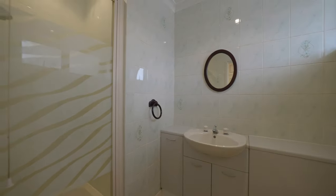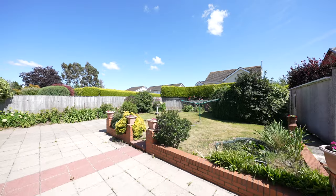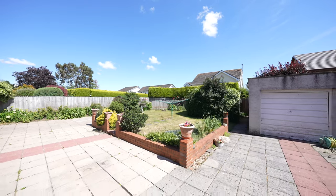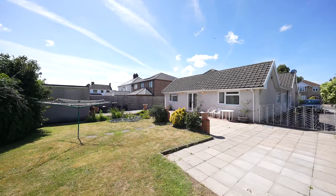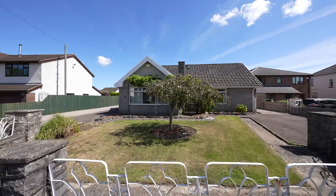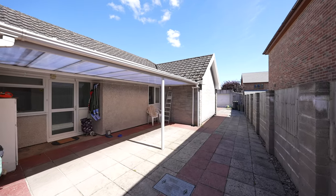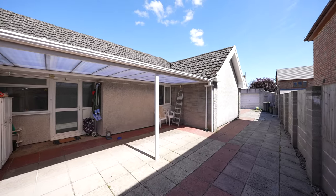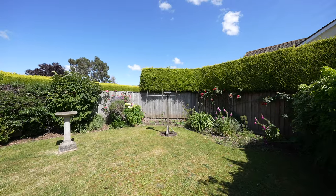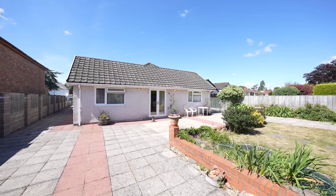Stepping outside, the property benefits from a large level plot. Gated access to both side elevations provides ample off-road parking for both the main bungalow and the annex. The front elevation is lawned with a walled boundary and mature shrubs. To the right of the property there is a level paved area providing low maintenance, which also has a canopied storage area. To the rear of the property is a south-east facing garden benefiting from a single garage, two garden sheds and a variety of outbuildings. The rear garden is lawned with a garden pond and water feature.